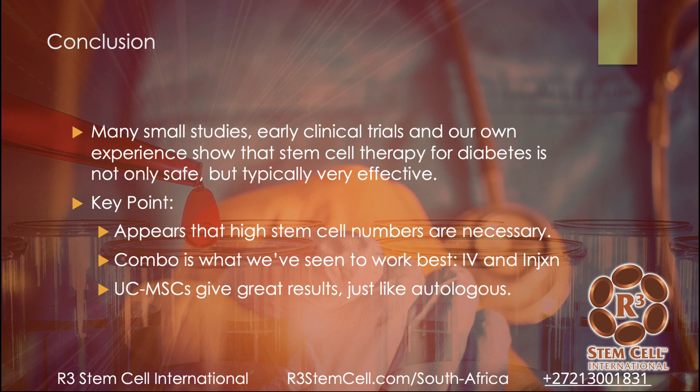Those are just a few studies, but there are many small studies and early clinical trials out there. Our own experience has been fantastic. Stem cell therapy for diabetes is very safe and typically very effective. We've seen excellent blood glucose control, improvements in hemoglobin A1c, and it can assist with secondary complications like kidney function, erectile dysfunction, and heart disease. High stem cell numbers are necessary — one of the biggest reasons patients fail treatment is not getting enough. We use a combination of IV infusion plus injections, and umbilical cord mesenchymal stem cells give fantastic results.